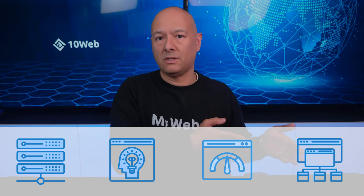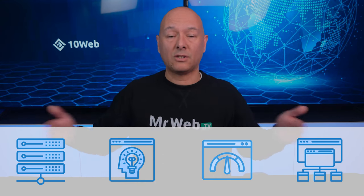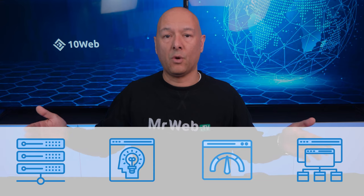10Web is one of those companies that keeps on improving constantly. They started up as a hosting company, then they added the AI builder followed by the page speed booster, and now in their quest to provide their customers with the best all-in-one service possible, they've even added a content delivery network solution to their services as well. It's all about performance with 10Web.